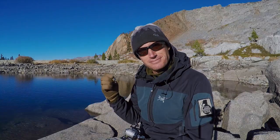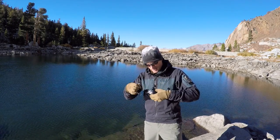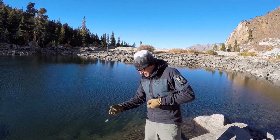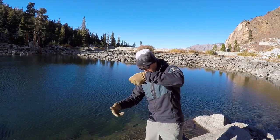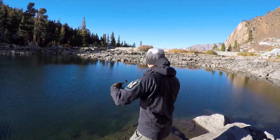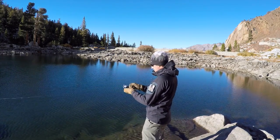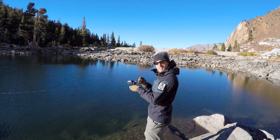So I'm going to tie this guy off and hand-cast it out here and see if we can catch anything. Now that I have this guy tied off, I'll give myself a little bit of lead — pretty good cast, I do say.